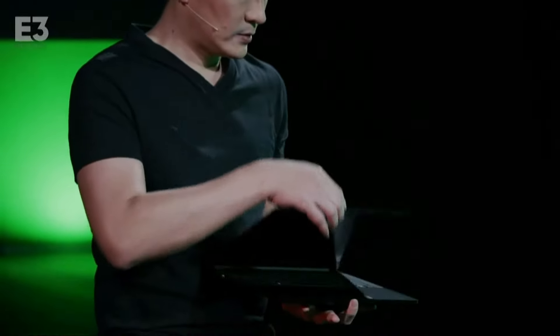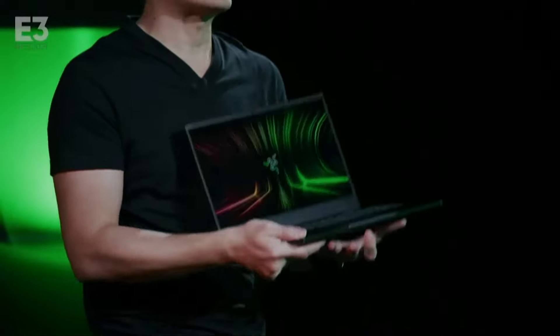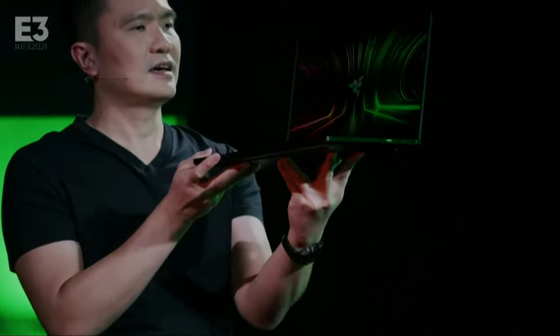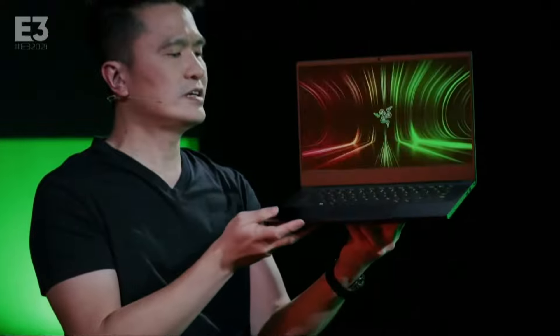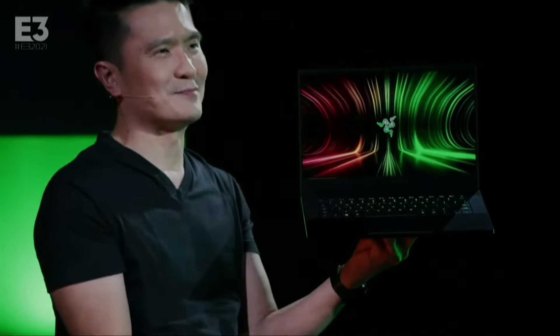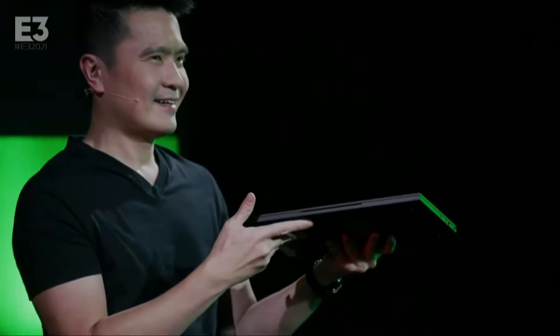I'm sure you guys would like to see the display. This is a 165Hz display. As you can see, it's just truly, truly beautiful. And yes, there is a webcam. So check it out. And it just sounds beautiful. So this is the new Blade 14. It's so compact, packing a 3080. Imagine that.